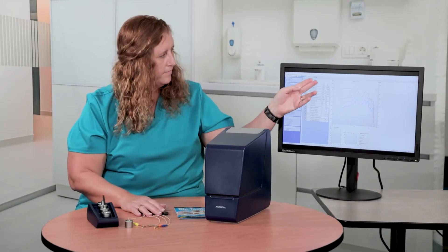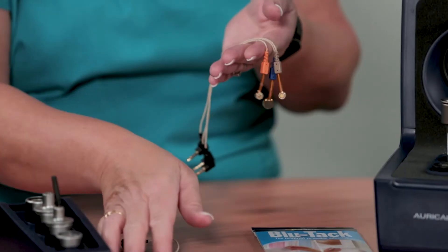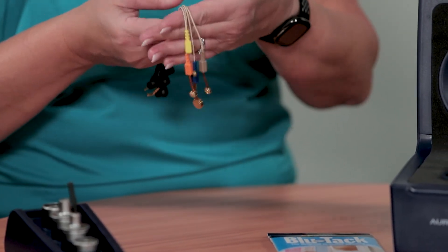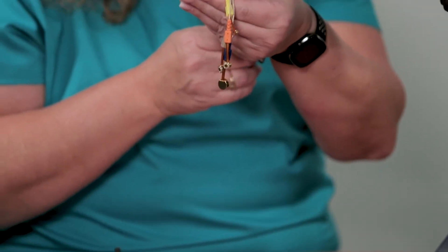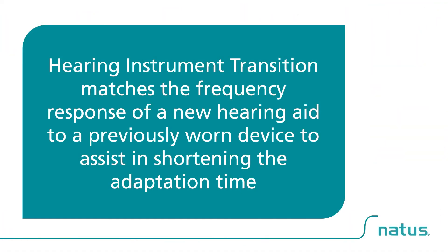Perform electroacoustic analysis to confirm your client's hearing aid is performing within specifications. Other features include verification of wireless features and a hearing instrument transition application that allows for matching the frequency response of a new hearing aid to a previously worn device to assist in shortening the adaptation time.